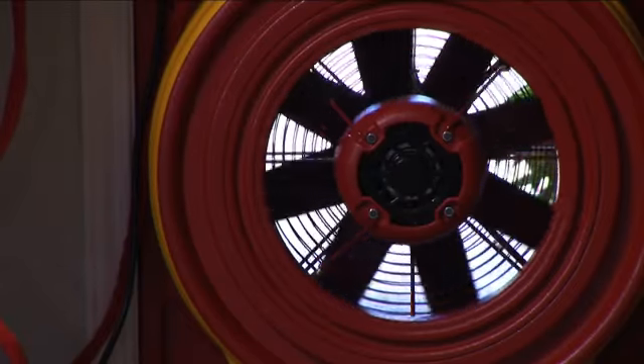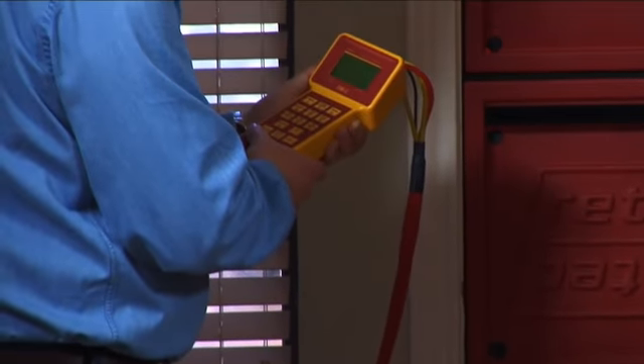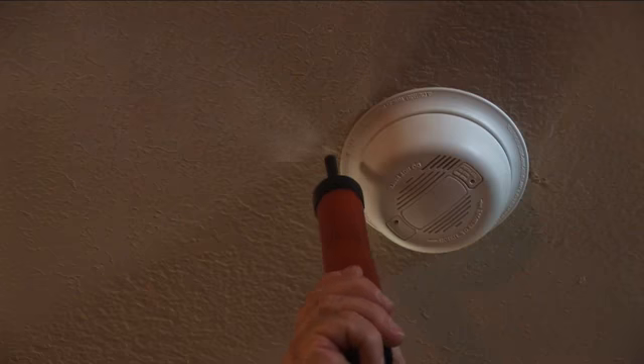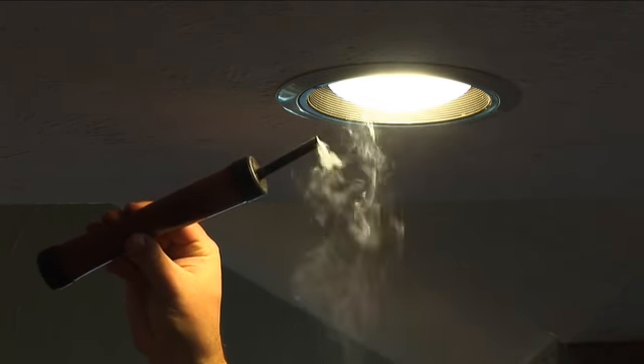The infiltrometer sets up in an outside doorway and creates a temporary pressure similar to a 15-mile-per-hour wind on all sides of your home to find hidden leaks. It creates a great visual opportunity to find the air leaks in the home. We go around with a smoke puffer and homeowners see firsthand — wow, look at all that air going through that recessed can. Recessed lights in upstairs attics are big culprits and huge air leakers.